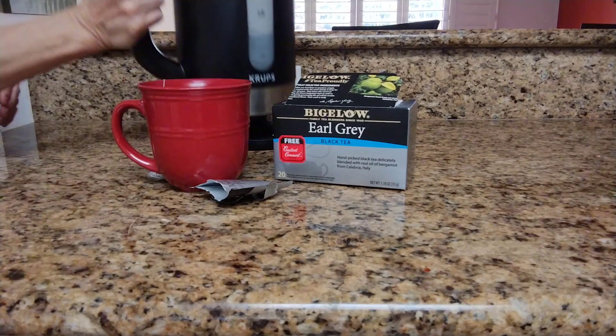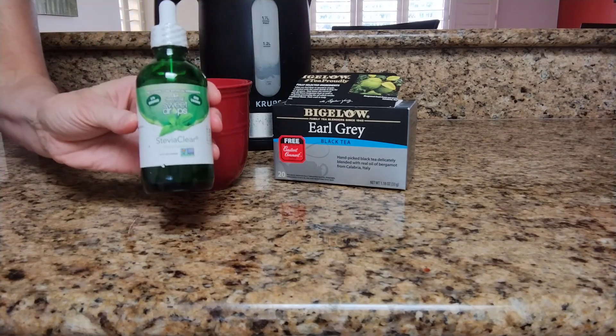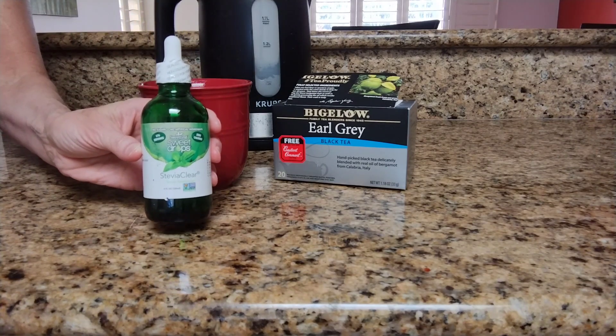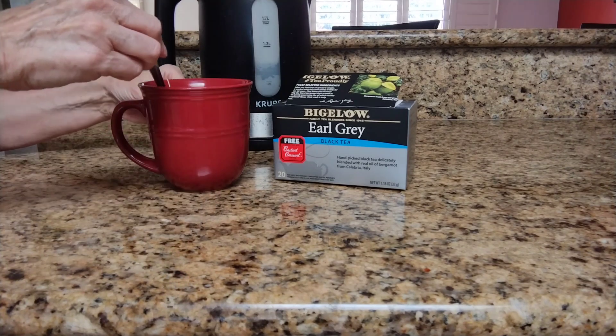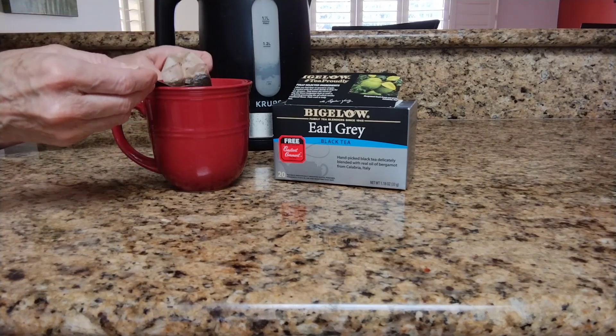We just let it steep for two minutes. My parents had tea with milk and sugar. I actually prefer half and half because it's a little bit creamier. I also prefer stevia — it's a healthier alternative to sugar. I recently learned with Earl Grey tea, a lot of people prefer to have it with just a little splash of lemon.